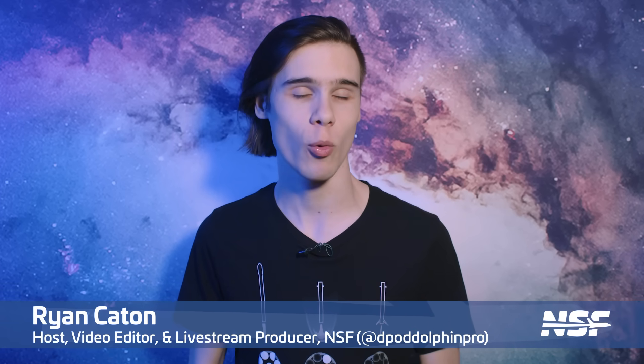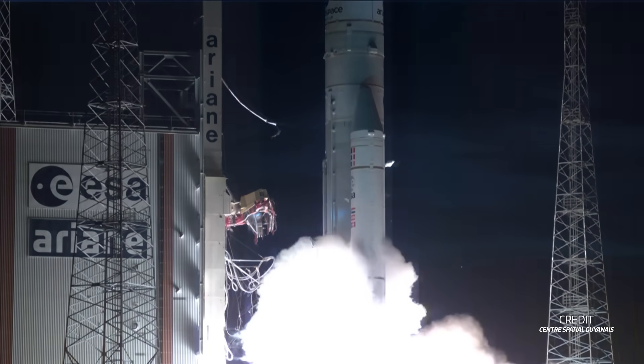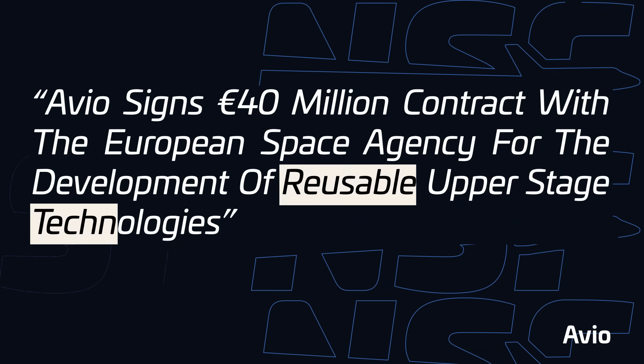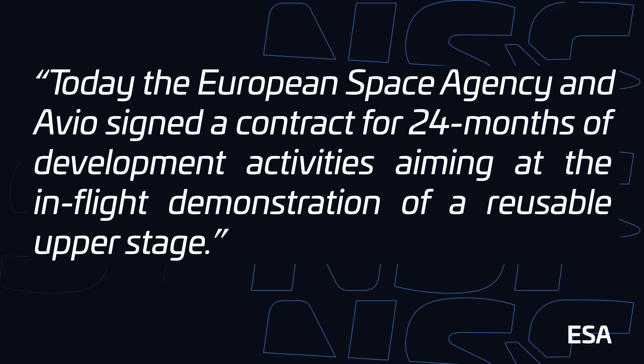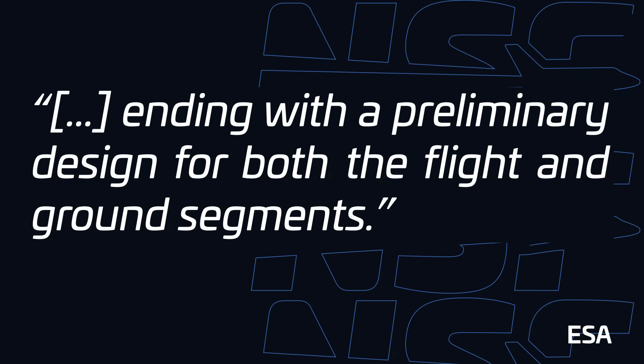Avio has been a key player in the established European spaceflight market for quite some time, building the small-lift Vega rocket and the solid rocket boosters for the Ariane 5 and Ariane 6 launchers. Now, with this €40 million contract, they've been tasked with developing reusable upper stage technologies. Over the next two years, Avio will work on a vehicle capable of an in-flight demonstration, ending with a preliminary design for both the vehicle and ground support infrastructure.